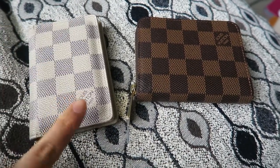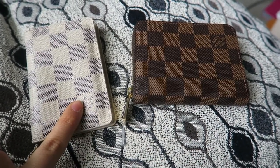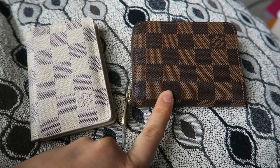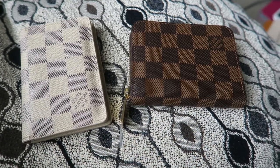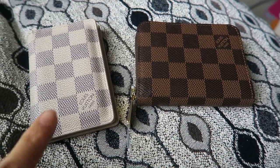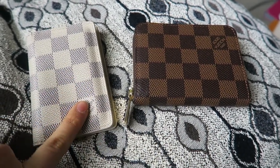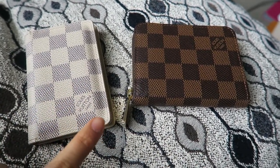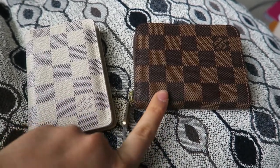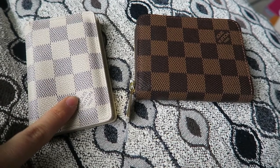My Pocket Organizer was purchased in September 2009, so it is almost 10 years old. My Zippy Coin Purse was purchased in February 2018, so it's practically brand new. As far as price point goes, as of February 2018, the Pocket Organizer is listed at $335 for the base standard collection prints, with seasonal prints a little more. The Zippy Coin Purse retails at $390.